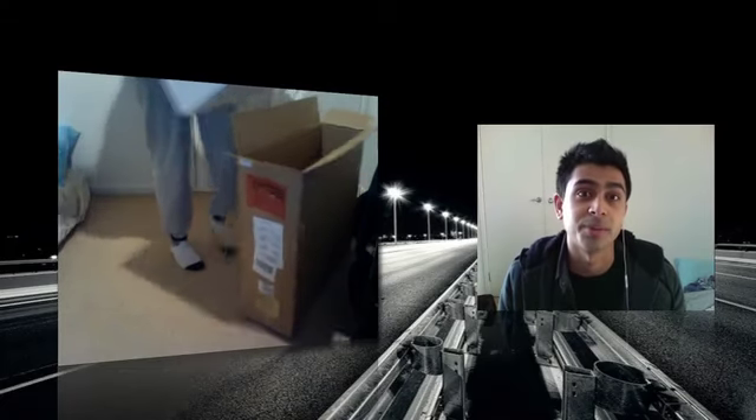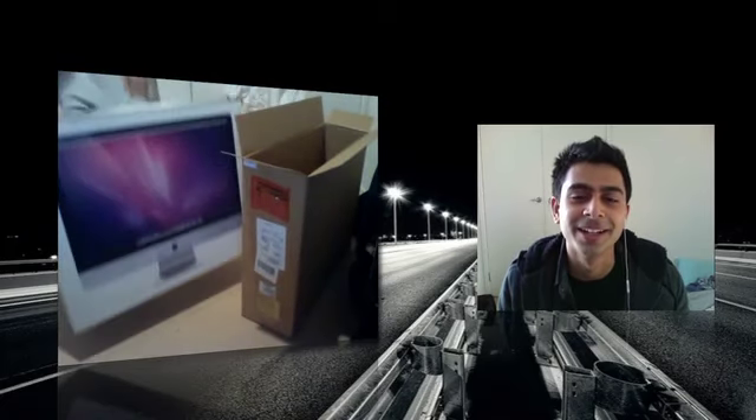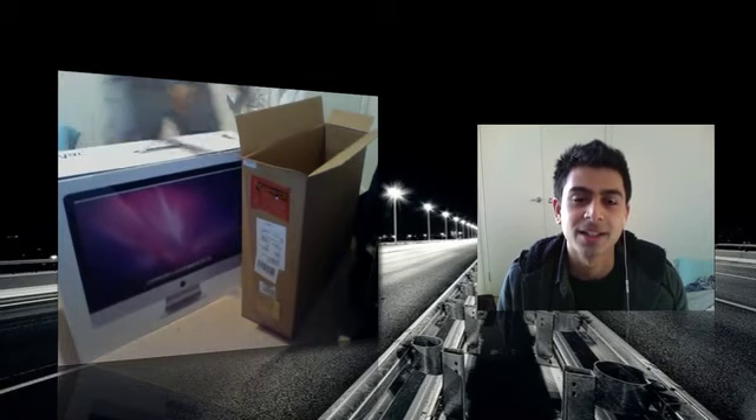I couldn't imagine how big the Mac Pro box would be. But anyways, there it is — it's a beast.